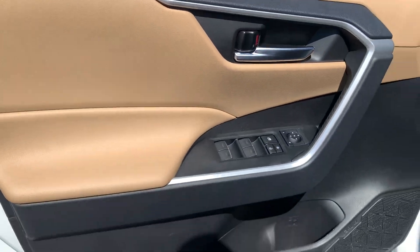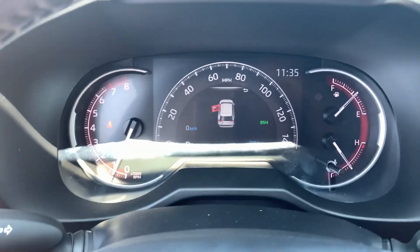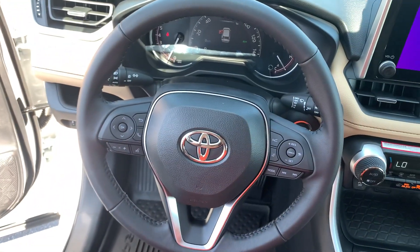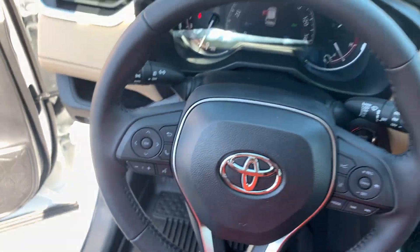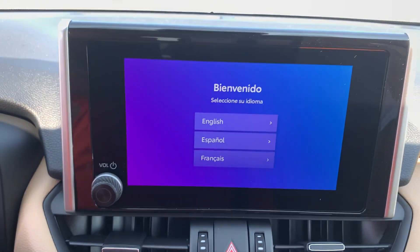The following are some of this vehicle's highlighted options: keyless entry, moonroof, heated mirrors, power lift gate, backup camera, satellite radio, power driver seat, alarm, dual zone AC, aluminum wheels.